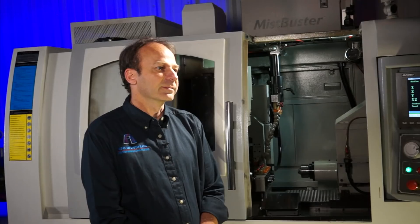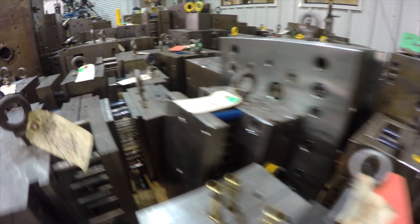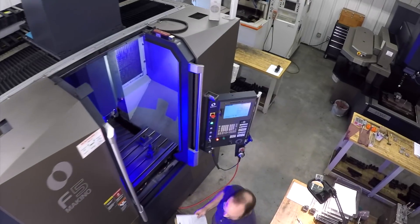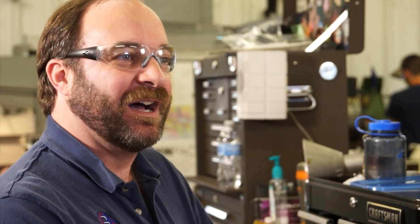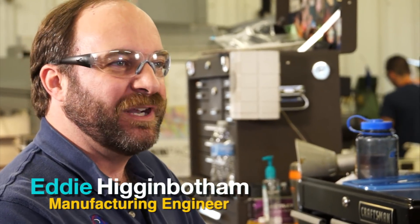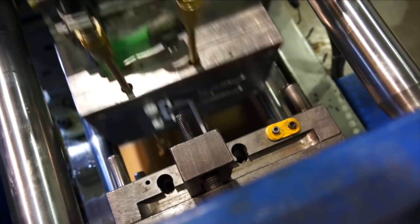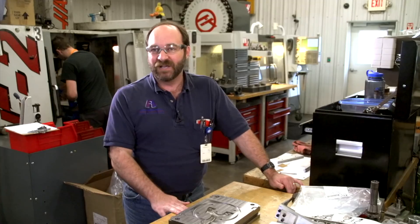We build a lot of molds. We've seen lots of different types of mold designs over the years. We're very efficient and we get the job done to have the parts come out of the tool right the first time. I love what I do. I have a lot of freedom. I'm always pushing the limits of the machines and the tools. What can we do? Can we do it faster? Can we do it cheaper? Can we do it better?